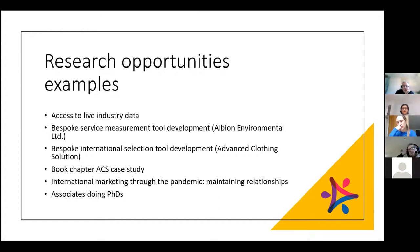Once you start the project, you've got access to a company which gives you great research opportunities. You have access to live industry data, and where the company needs research you can carry out that research and use the information for further publications. For instance, Advanced Clothing Solutions — involved in circular economy and fashion rental wear — has given us access to information we're currently using to write a book chapter on the circular economy. We also fed into COP26 with that company's information.